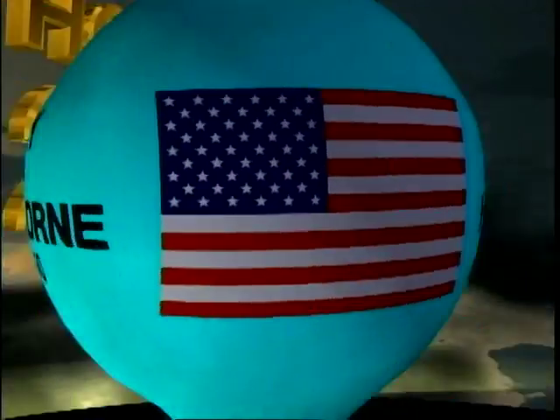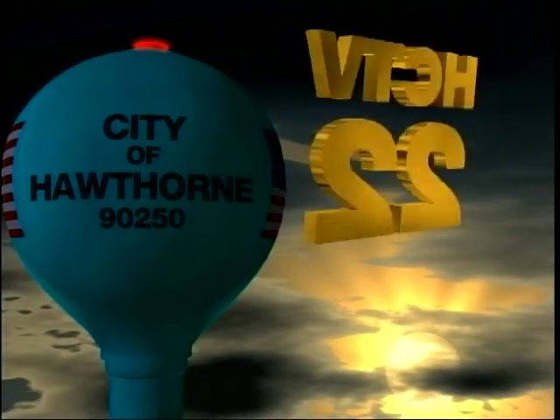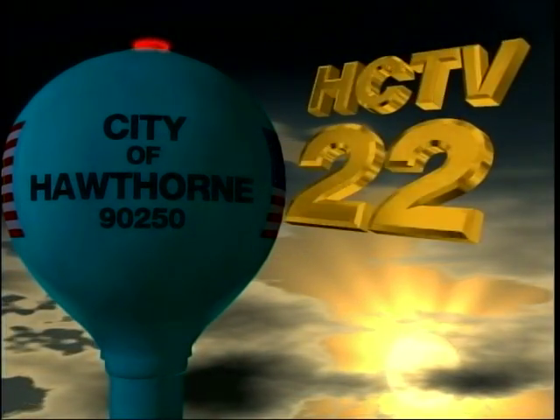You're watching Hawthorne Community Television, channel 22, quality programming for the city of Hawthorne. Welcome back. The community came out to Prairie Vista Middle School South to show their Hawthorne pride, and we were there for it all.